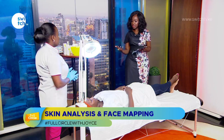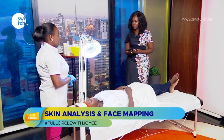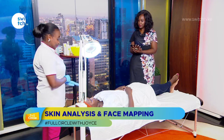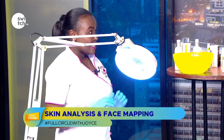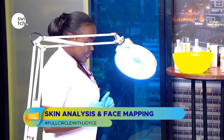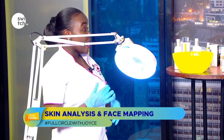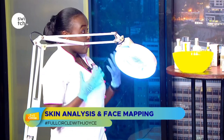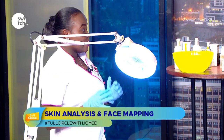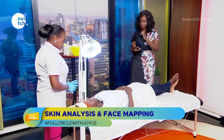So maybe as you get started, can you explain what face mapping or facial skin mapping is all about? Skin analysis and skin mapping is really about getting to understand the skin much better — ways to treat it, get the right treatments, and correct, improve, and balance the quality of the skin. The first step is cleansing.